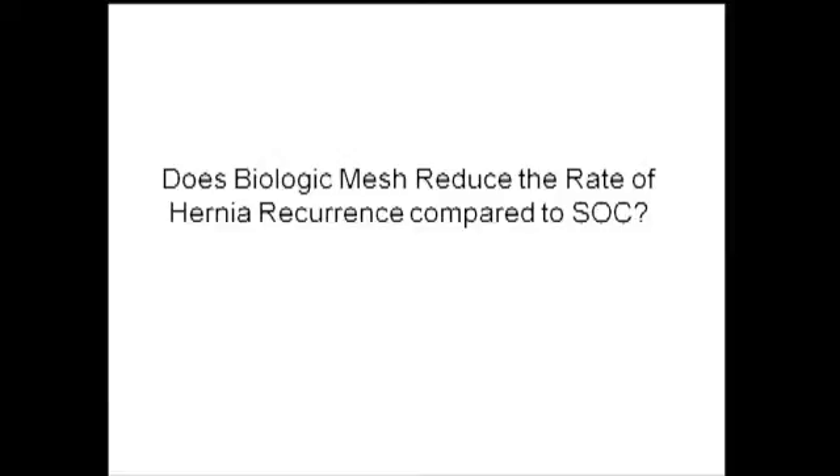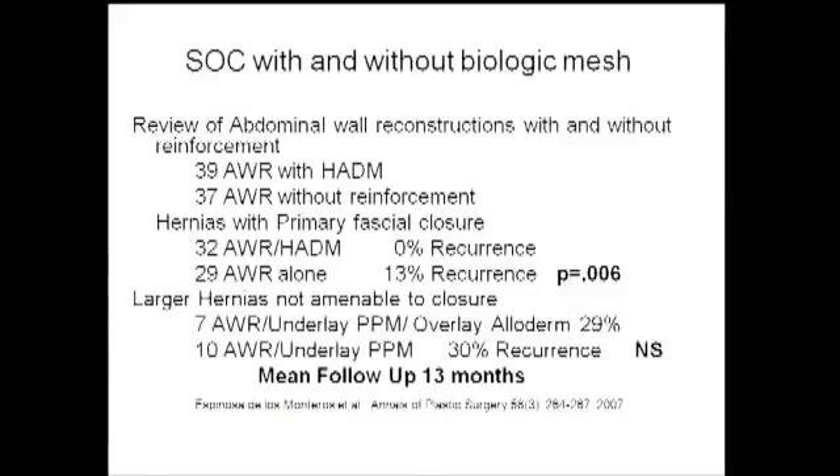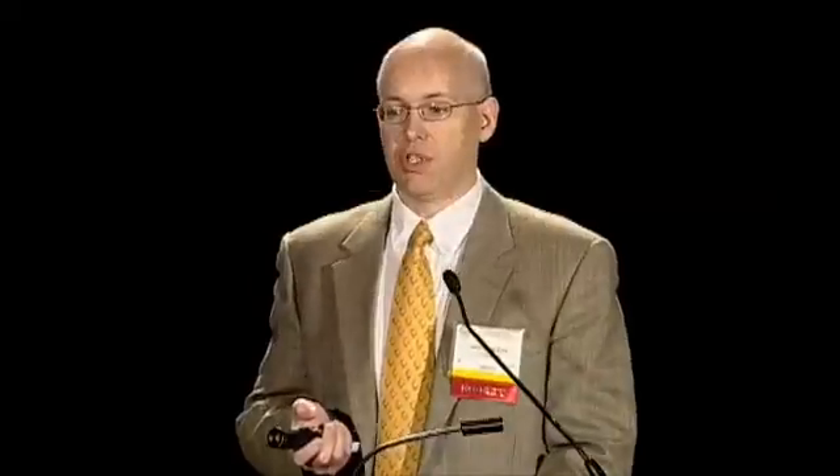Do biologic meshes reduce the rate of hernia recurrence compared to separation of components? There is only one study I've identified that addresses this question. It looks at abdominal wall reconstruction with human acellular dermal matrix versus without, comparing primary closure patients and those unable to be closed. There's a statistically significant decrease in hernia recurrence — 13% versus 0% — when alloderm was used as reinforcement. However, for large hernias not amenable to primary closure, using polypropylene underlay with alloderm overlay, there was no statistically significant difference.